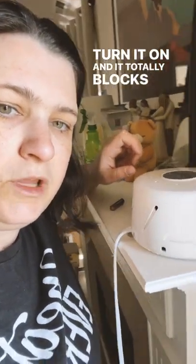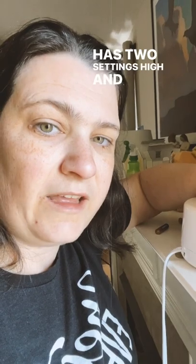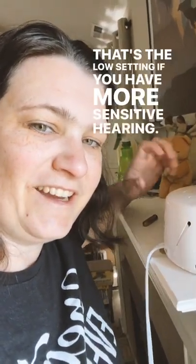Number two, we've got this dome sound machine. Turn it on and it totally blocks out most noises. It has two settings, high and low. That's the low setting if you have more sensitive hearing.